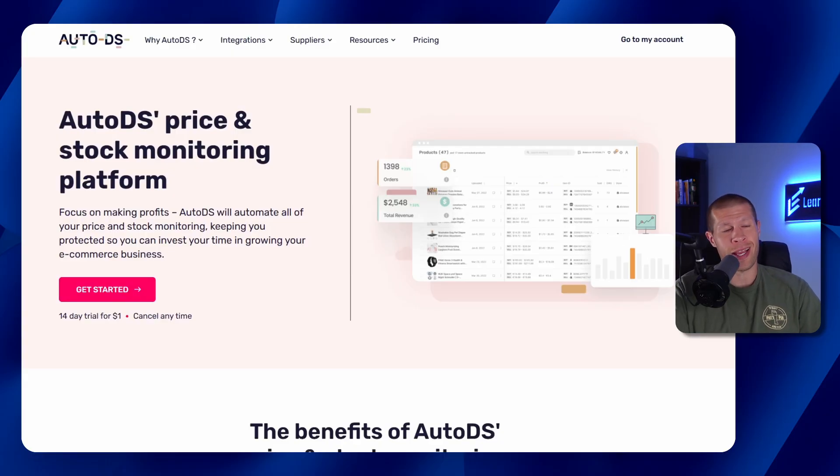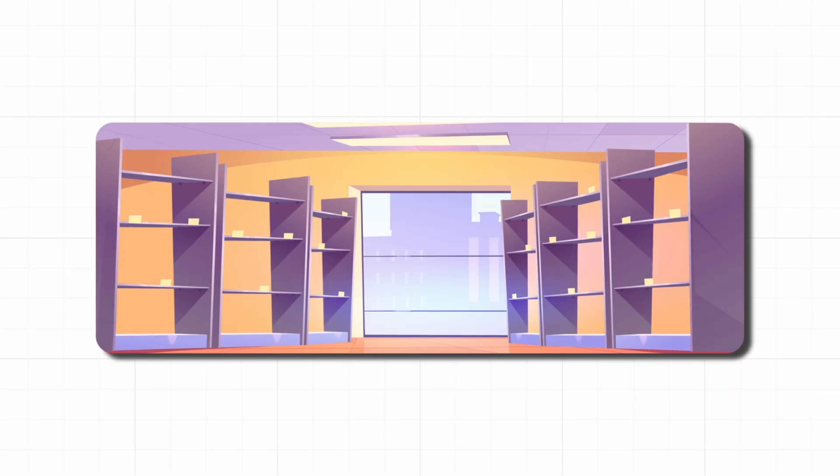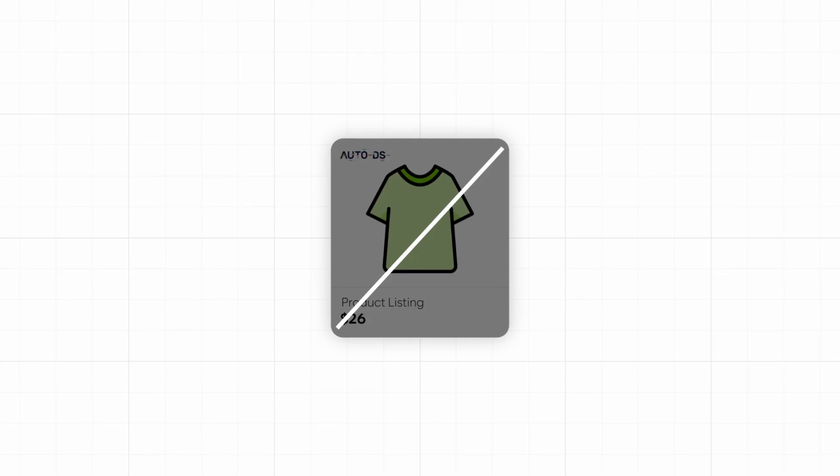Another cool feature is price and stock monitoring, which is vital in a dropshipping business. If you don't keep track of that, it's going to eventually be an issue. But you don't need to worry, because if your supplier changes the price or runs out of stock, AutoDS will update your store automatically — adjusting the price or pulling the product out of stock. That keeps you from accidentally selling an out-of-stock product or losing money when a supplier's price goes up, without you checking hundreds or thousands of products manually. It's an essential feature that protects your profit margins and your reputation.